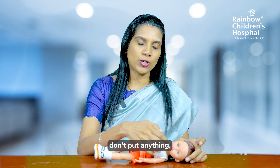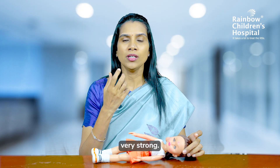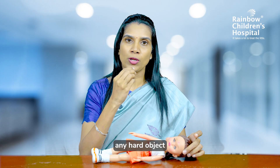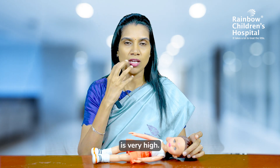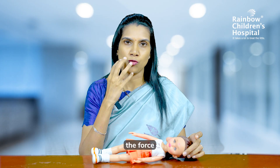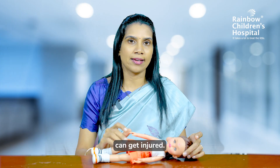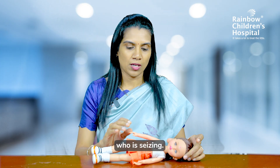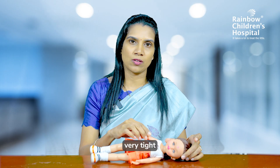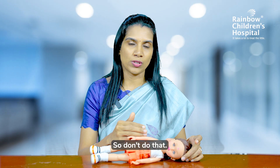Second, don't put anything — like your finger — into the mouth of the person who is seizing, because the movements of the jaw are very, very strong and your finger can get hurt. Also, don't put any hard object into the mouth, because the contraction force is very huge and the person's tongue or teeth can get injured. Additionally, don't try to restrain the person who is seizing — if you hold the hands or lower limbs very tight, you can cause more injury to the person.